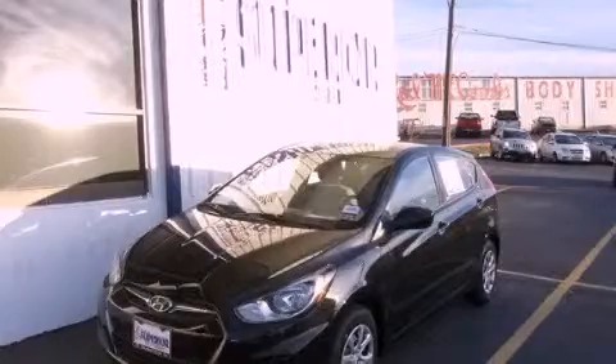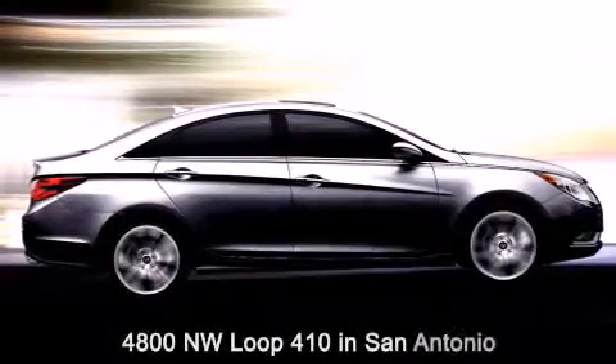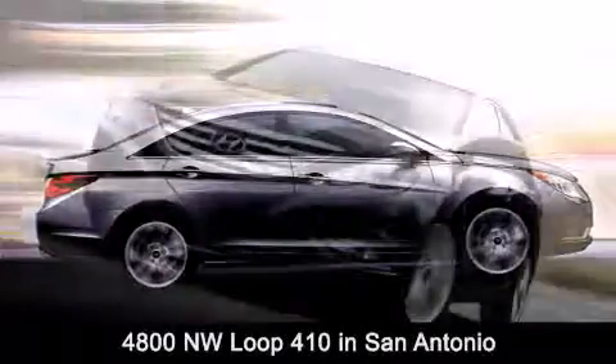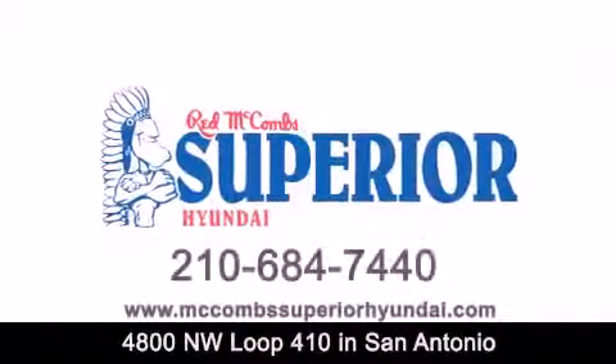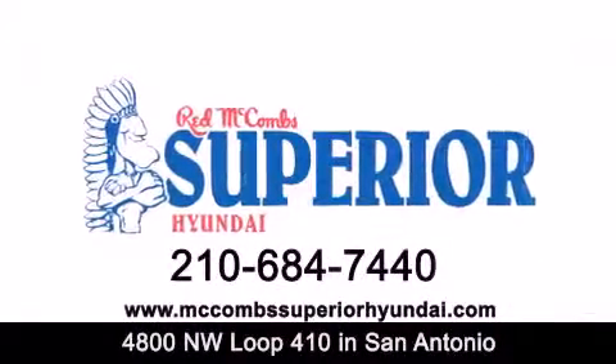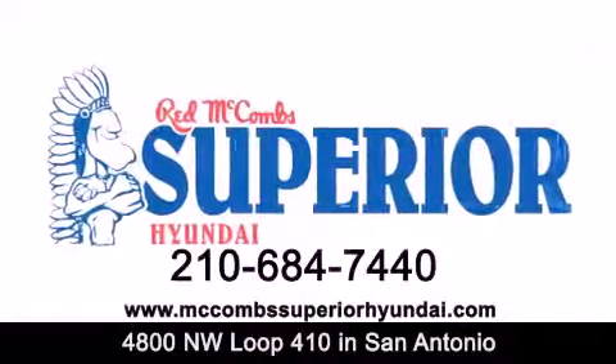Please call us today for more information on this great vehicle. Red McCombs Superior Hyundai is located at 4800 Northwest Loop 410 in San Antonio. Contact us today to find out about our specials or visit us at McCombsSuperiorHyundai.com. Red McCombs Superior Hyundai — when you deal with red, the deal gets done.